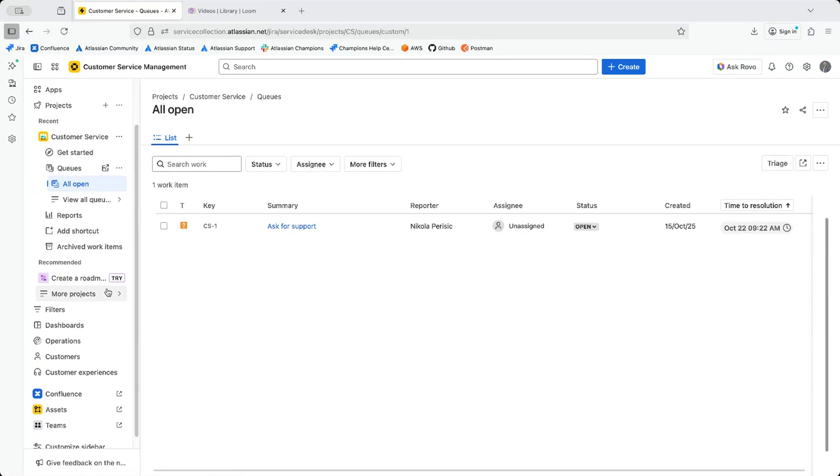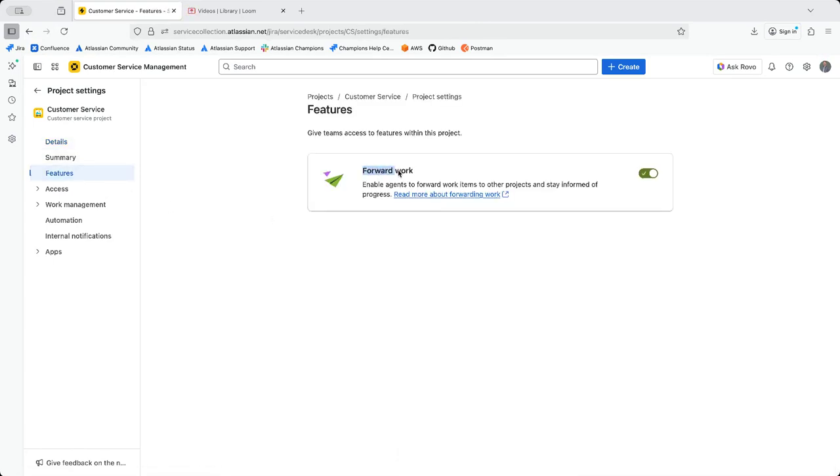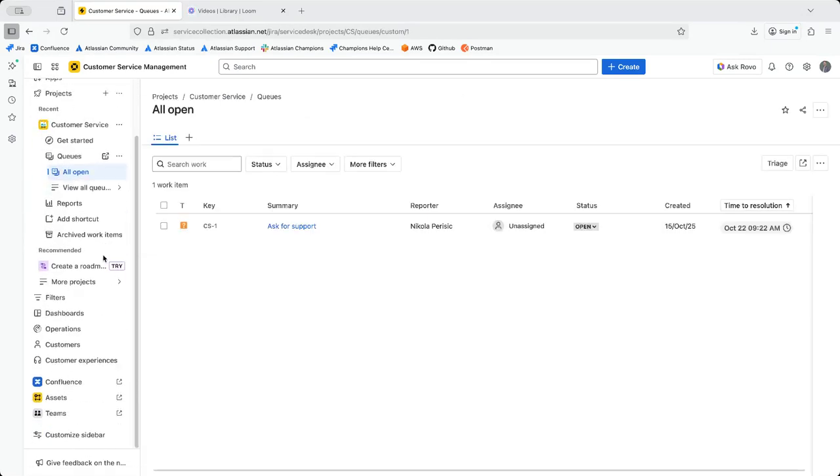As you can see, it has fewer options, which helps reduce clutter. When we look at the project settings we can see this is indeed a Customer Service Management project. Under features there is the Forward Work option, which enables agents to forward work items to other projects and stay informed about them — you can toggle that on. Everything else is basically the same as in the Jira Service Management project.